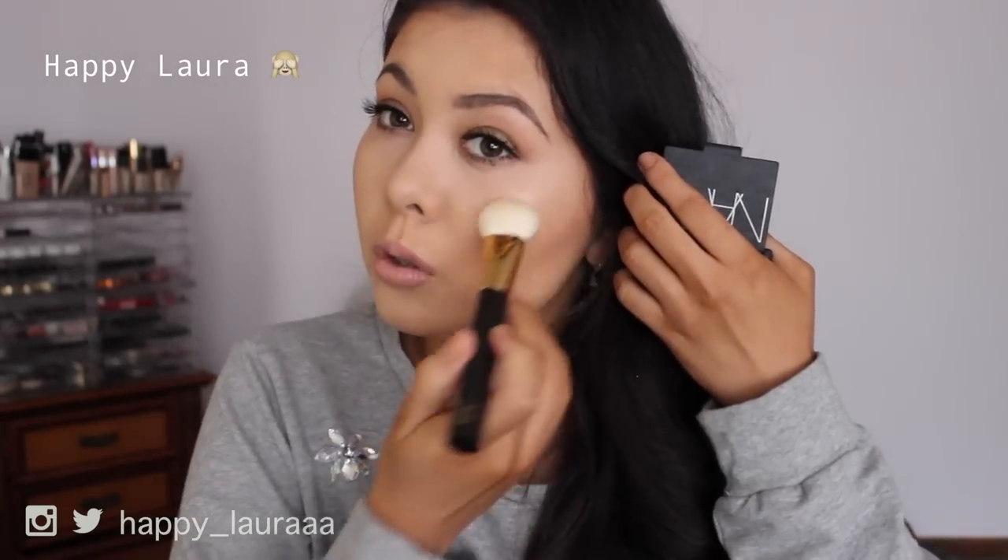I feel like I'm also late on the bandwagon with this one — the NARS Albatross Highlighter. I've owned it for about a year now. If you're going out partying or clubbing, this is an amazing intense highlighter. It's the most beautiful white with a golden sheen — looks white but has a golden sheen to it. It just makes your skin look so much more healthy — I love it so much.